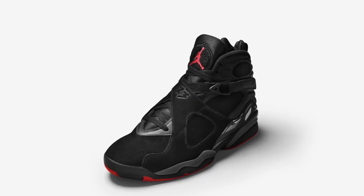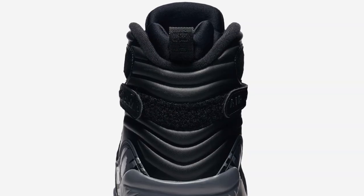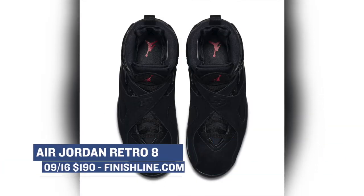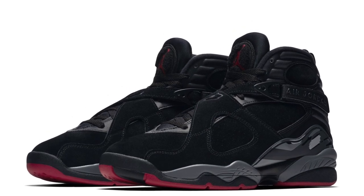Getting back on the Jordan train, we have the Air Jordan 8 in the black and gym red colorway. The Jordan 8 has been getting a lot of love this year, and I'm not opposed to that at all. I don't have a lot of 8s in my collection, and for those that want to spice up their Jordan Signature Line a little bit, the Air Jordan 8 is a great option. Look for those to cost you $190 when they drop over at Finish Line on Saturday as well.